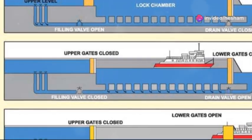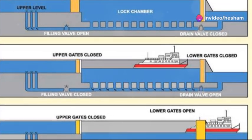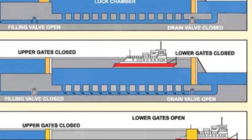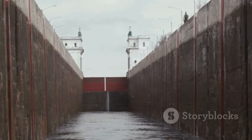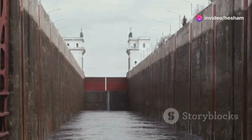Depending on whether the boat is going up or down, water is either pumped into or drained out of the chamber. This raises or lowers the boat to match the water level on the other side of the gate. Once the water levels are equal, the gate ahead of the boat opens, allowing it to continue its journey. Locks are always located beside regulators to ensure canal navigation.